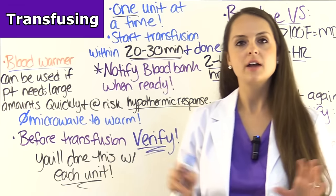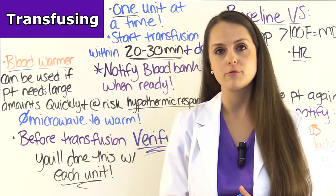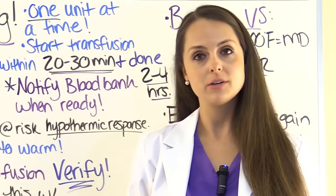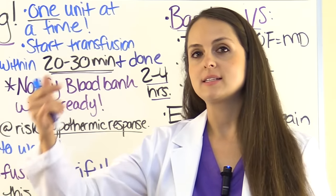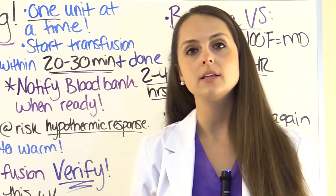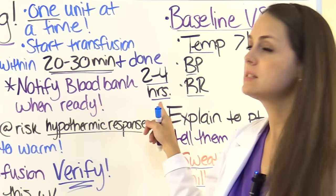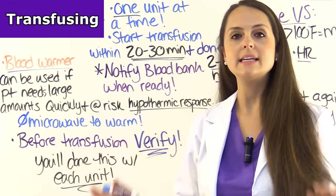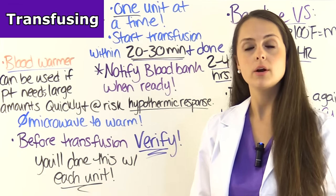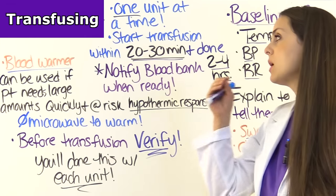Now let's talk about transfusing. Once all prep work is done, the blood bank will call to say your blood is ready. You will be giving one unit at a time — if the patient needs two units, give one now, and once that's done, call the blood bank to send the other. From the time the blood is brought to you, you need to start transfusing no later than 20 to 30 minutes, and that unit needs to be done within two to four hours. From the time the blood bag leaves the refrigerator, it must be in the patient's body within four hours — otherwise there's a risk of bacterial contamination and septicemia.